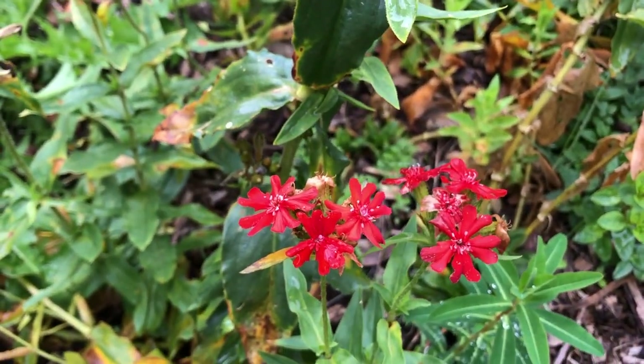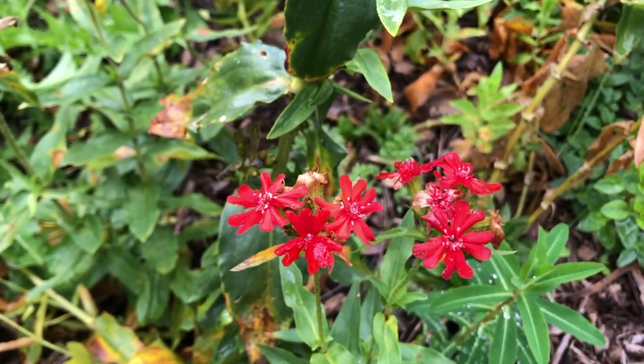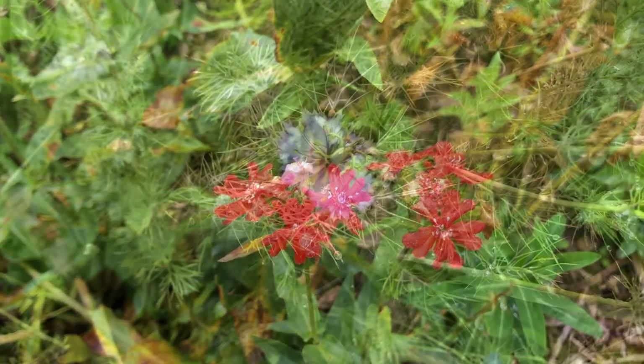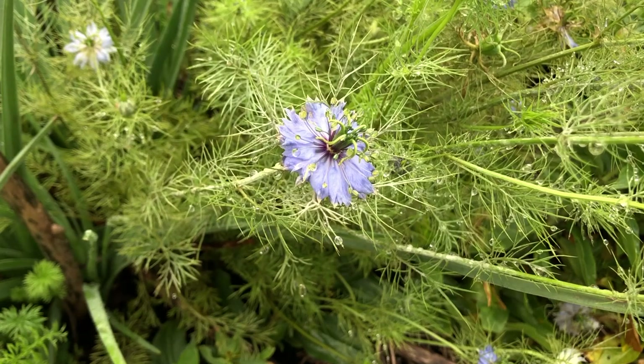The little red-flowering plant is Lychnis chalcedonica — a good strong colour that really adds a lift. Behind it is self-sown love-in-the-mist, Nigella.